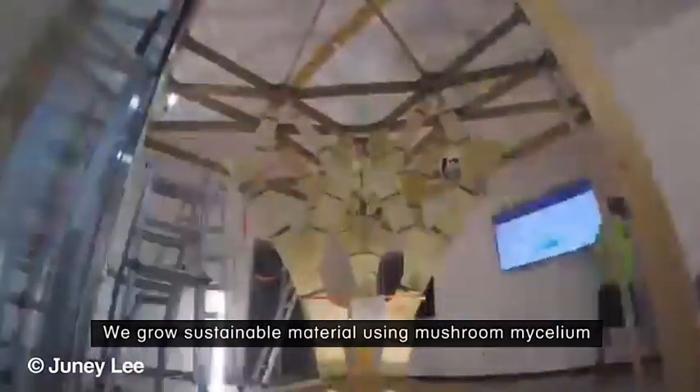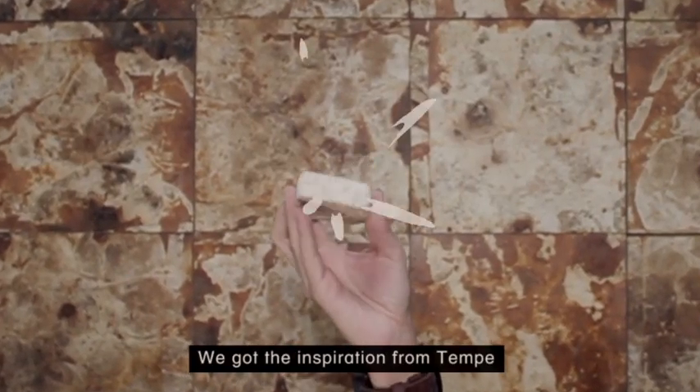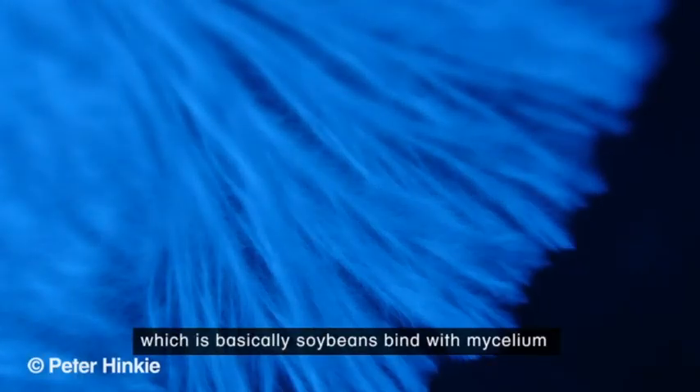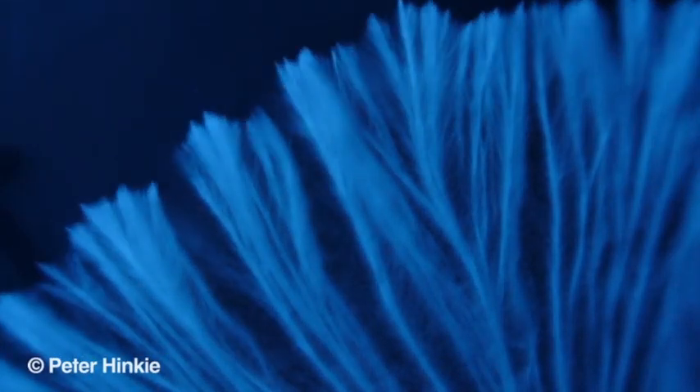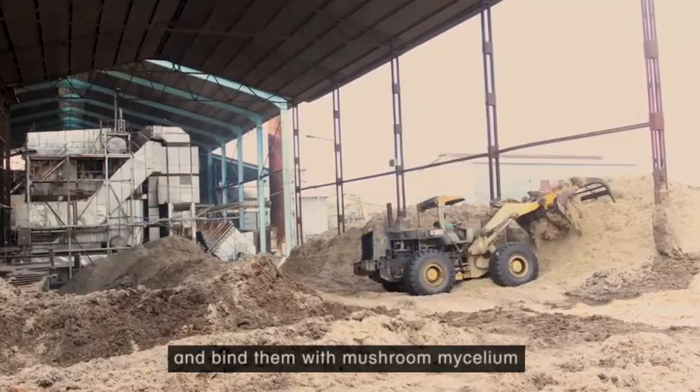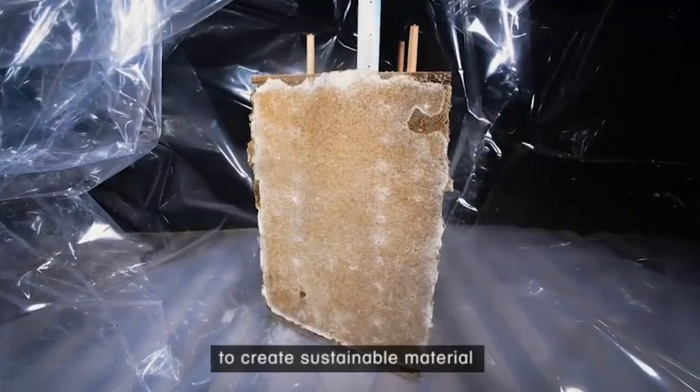We grow sustainable material using mushroom mycelium. We got the inspiration from tempe, which is basically soybean spiced with mycelium. Instead of soybeans, we use agricultural waste and bind them with mushroom mycelium to create sustainable material.